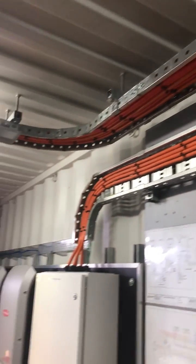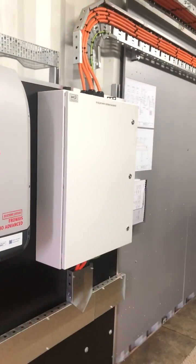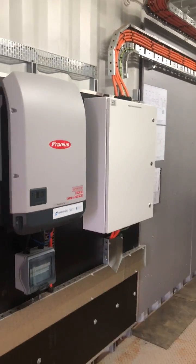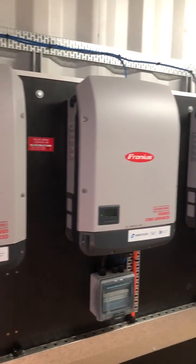This is all the cabling infrastructure in the room. The cabling drops down into a PV distribution board, which has circuit breakers for each of the 20 kilowatt Fronius inverters.